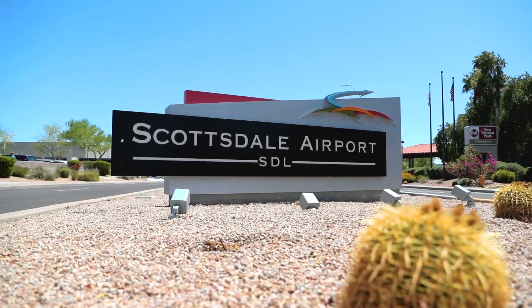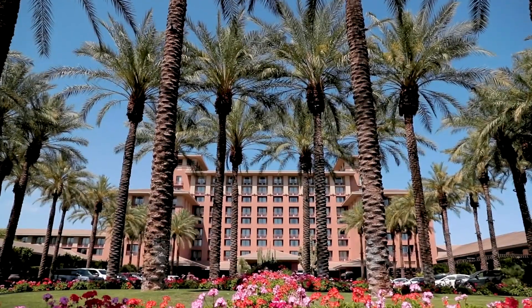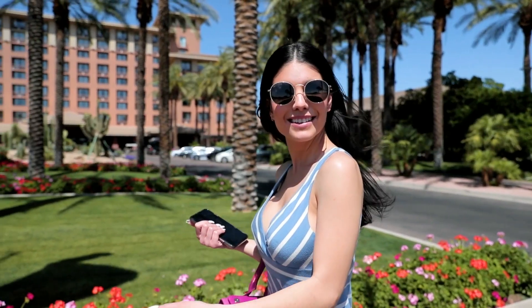A sign for Scottsdale Airport, SDL, surrounded by desert sand and cacti. A plane soars overhead. An array of palm trees stands in front of a complex.